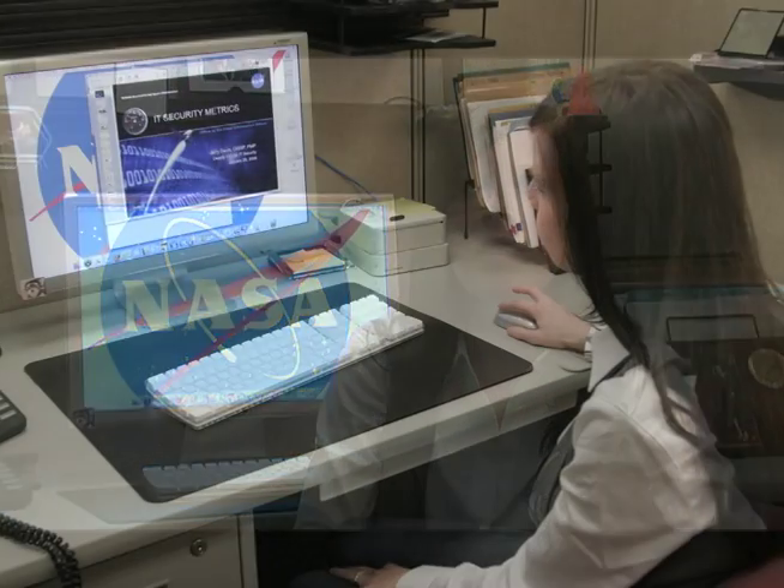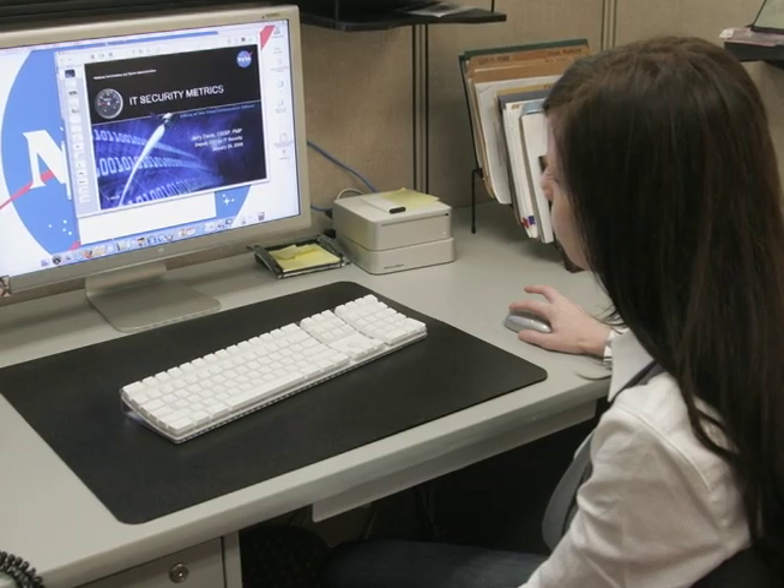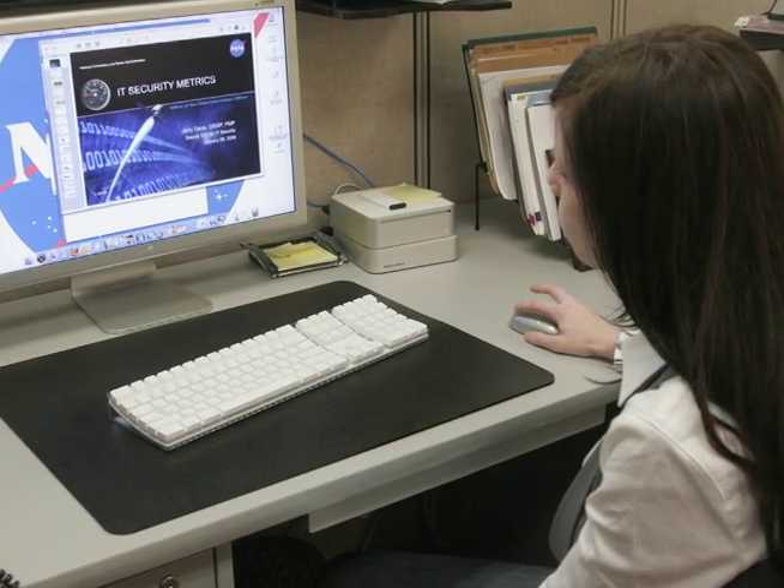I work in the IT Security Office underneath the Chief Information Officer here at Kennedy Space Center. Our team is responsible for the security of the networks and the information that NASA owns. Day to day, our job entails monitoring and review of the networks and activity by users. We're constantly working on incidents and investigations and trying to keep the network secure and safe for the launch.